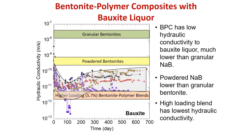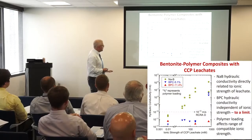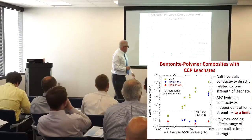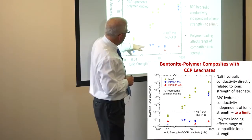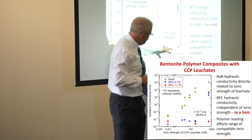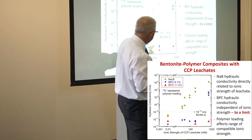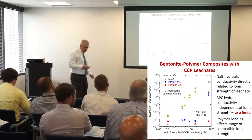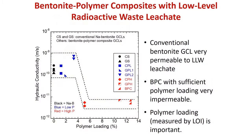We've done work with coal combustion product leachates recently. Here's our data: for conventional bentonites, the higher the concentration of the CCP leachate, the more permeable it is. Our bentonite-polymer materials are essentially independent of concentration up to a point — all the way up to almost one molar — and then they break. They work over a really broad range with essentially the same conductivity throughout.